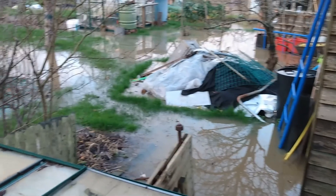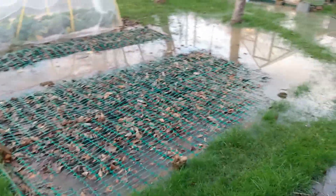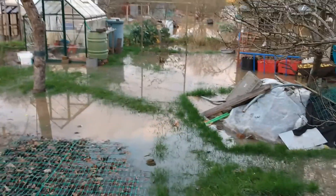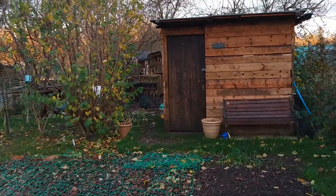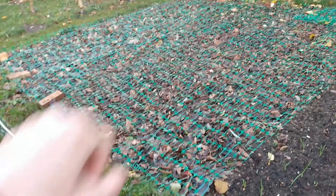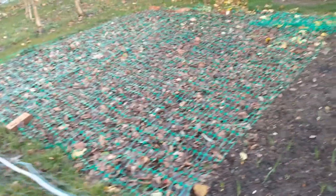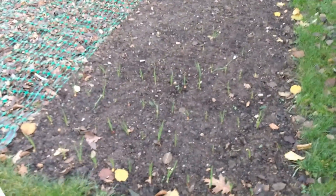If we turn around on the other side we can see that it's just creeping up to the path as well, which is right next to my plot. The plot isn't looking too bad though — the shed's still standing. I've put a load of leaves down there with bricks on so they won't blow away, and the onions and the garlic are coming up.